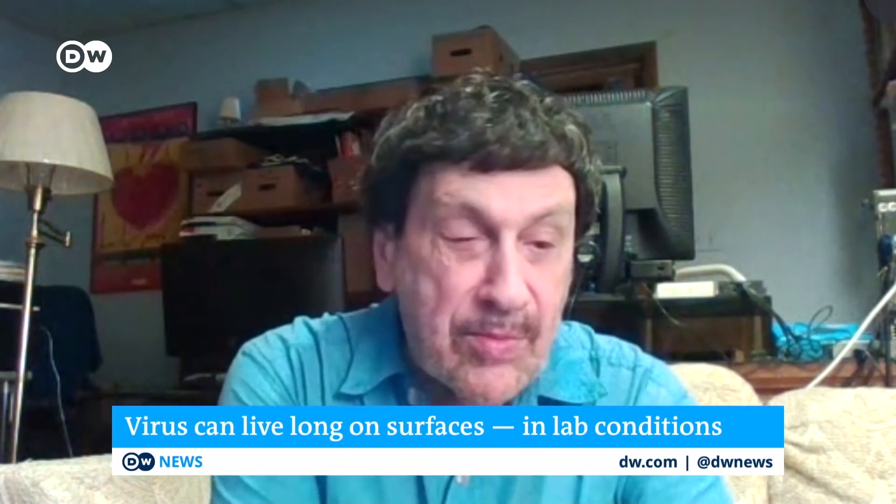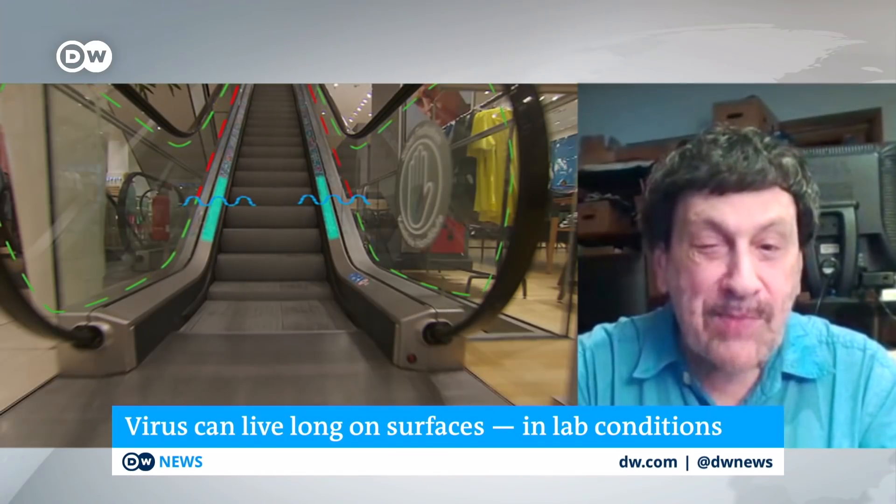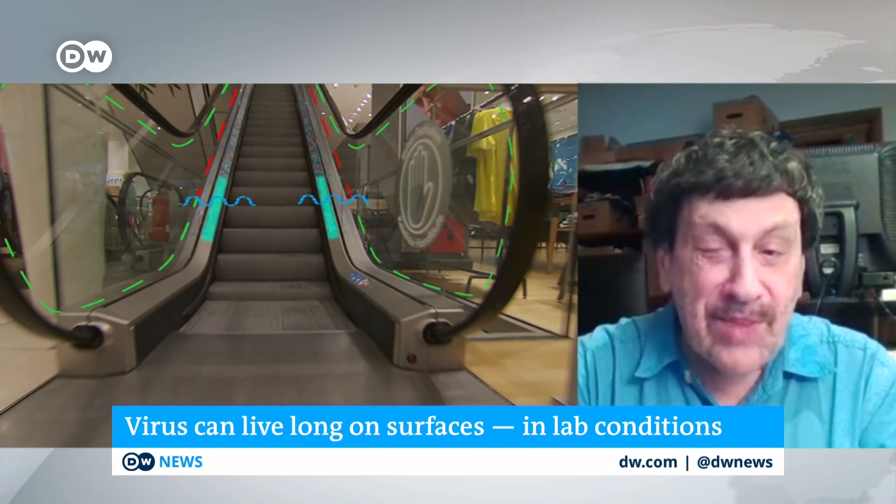Joining us now is Emmanuel Goldman, professor of microbiology at Rutgers University in the U.S. Regarding the Australian study — does it tell us anything relevant for normal people about how they should interact with their environments? Goldman says no. The conditions used in those experiments were completely out of touch with reality. It's as if the scientists sat down and asked: how can we devise a way to protect this virus as long as possible? What can we do to extend its lifetime? That's essentially what they were doing.